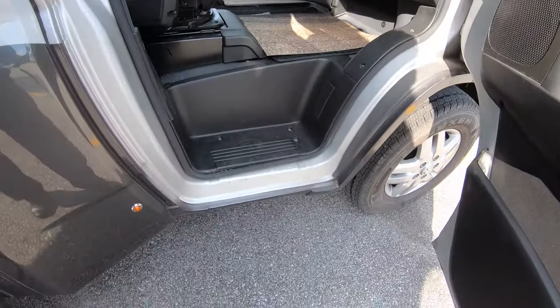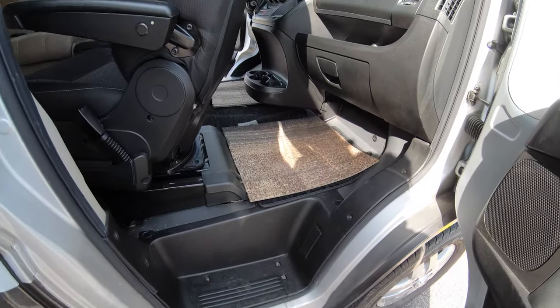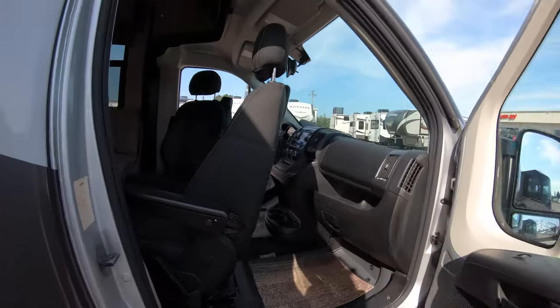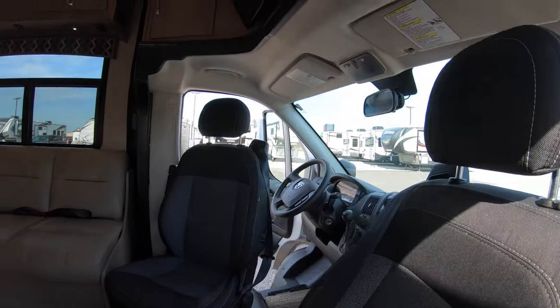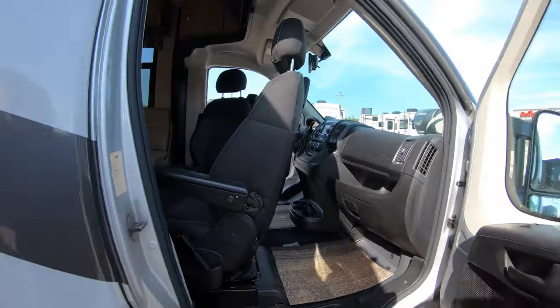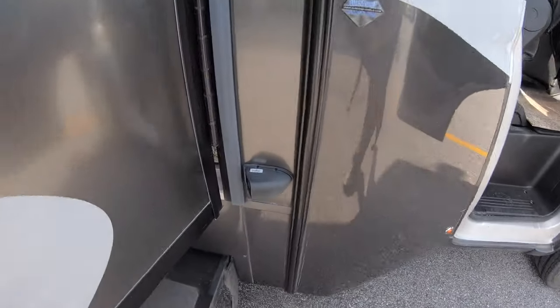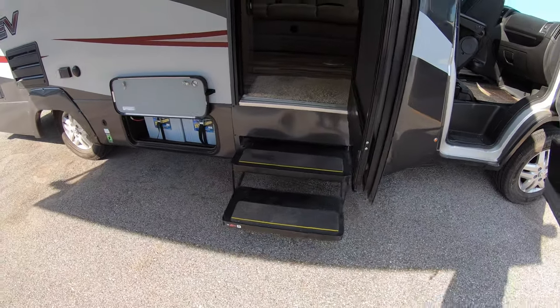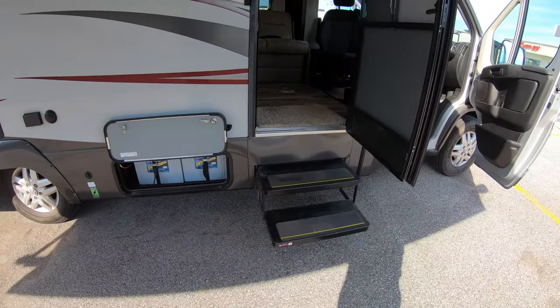This Promaster chassis has some great features. First of all it's front wheel drive, doors open up nice and wide, chairs turn around as easy as anything in the industry. You've got side cameras right here. It's a small motorhome but it's got a double step, so nice easy steps on the way in.